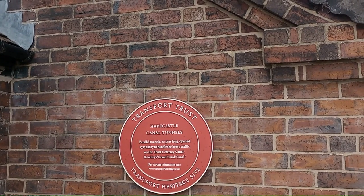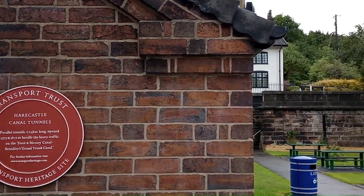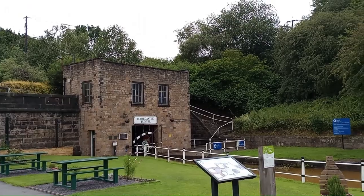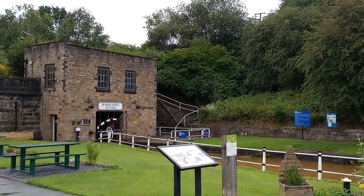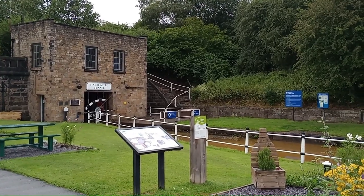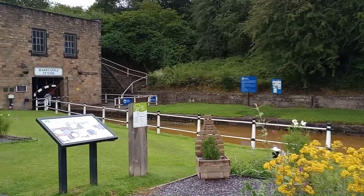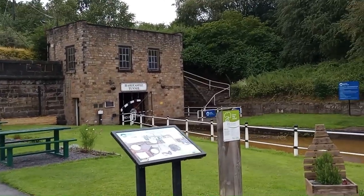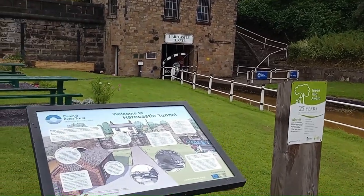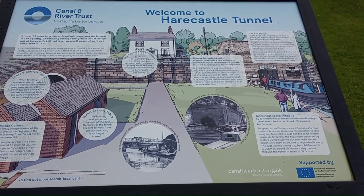So we're at the Harecastle Tunnel, which is totally deserted at the moment. There's a lock further up — number 57 — that's closed, so I don't think anything's coming from the other end for a couple of three days. We're the only ones here at the moment. I'm going to fill up with water and go through the tunnel in the morning.